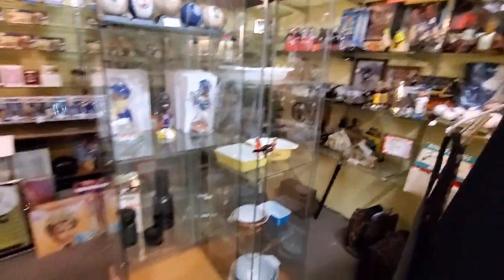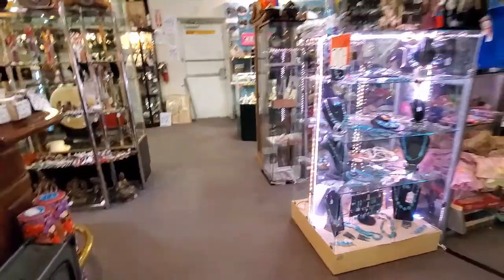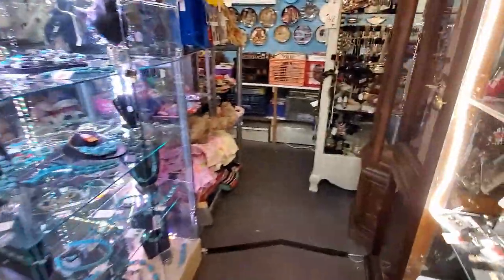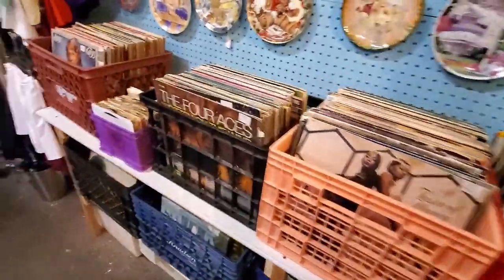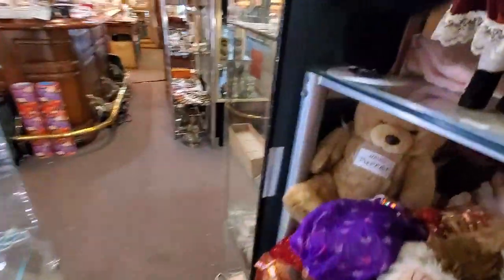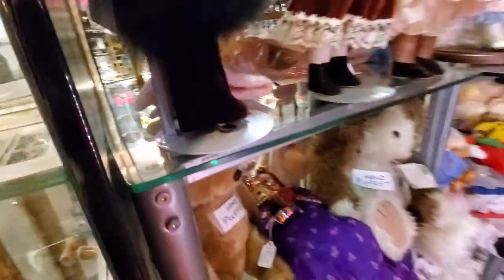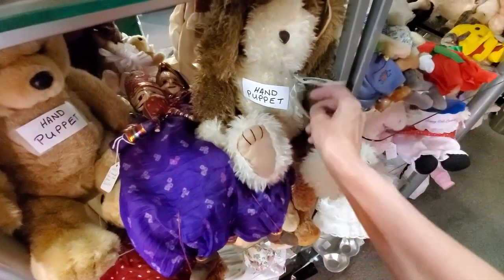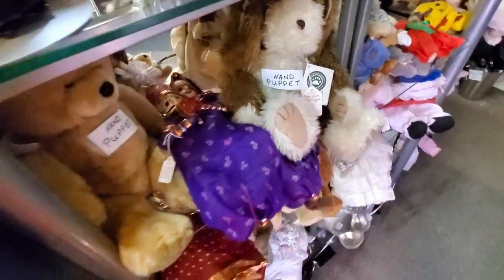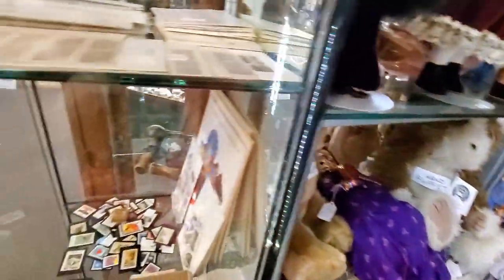It was a tight squeeze in there — if my motions are a little jerky, it's because I was trying to back out while holding the camera. I apologize for making you dizzy. There's so much stuff I'm just not attracted to — it's probably good saleable stuff, but that's the cool thing about everybody having their own niche. These were hand puppets, they're big — just not my thing.